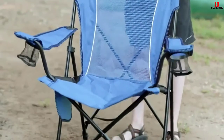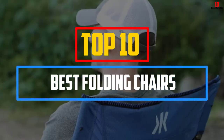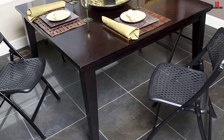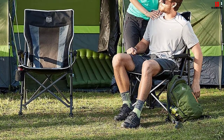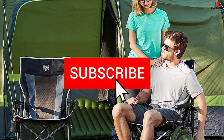Hey guys, in this video we're going to be checking out the top 10 best folding chairs available on the market for their true quality. I made this list based on my personal opinion and hours of research, and have listed them based on popularity, quality, price, durability, user opinions, and more. If you want to see more information and the updated price, you can check out the description below, and also make sure to subscribe for more reviews.